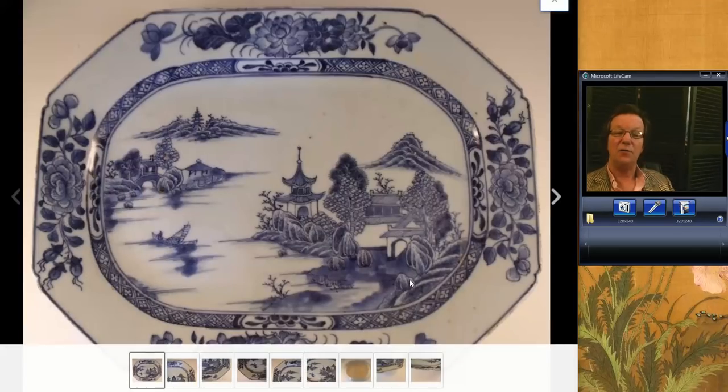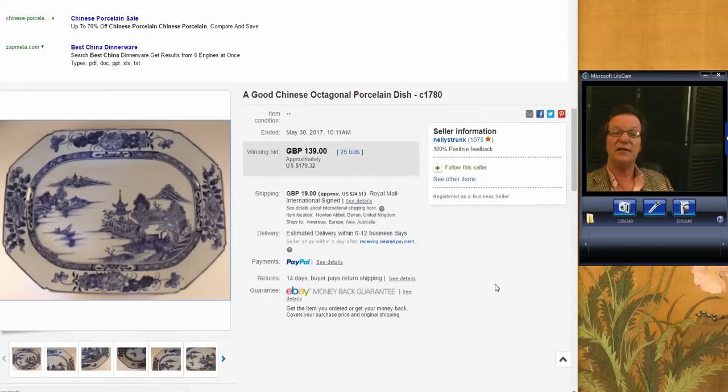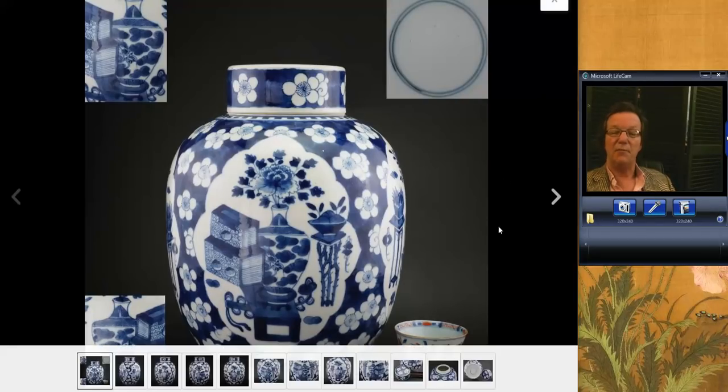This big export platter — export porcelain seems to be still very soft and reasonable. This is a wonderfully well-done platter with the very classical landscape scene you see on these. Nicely done, good color. It went very reasonably — $179. We used to have these in live auctions we ran, and they would bring $400 or $500 every single time. So something seems to be happening with the export market.